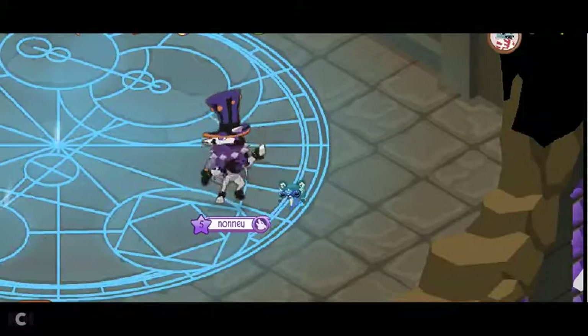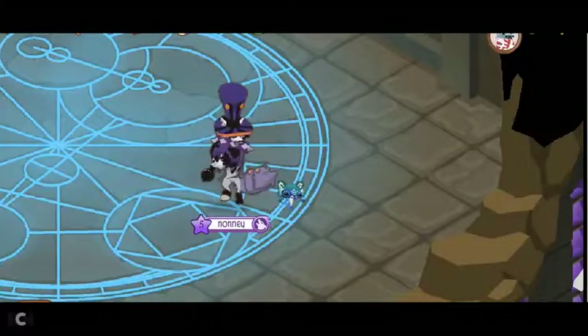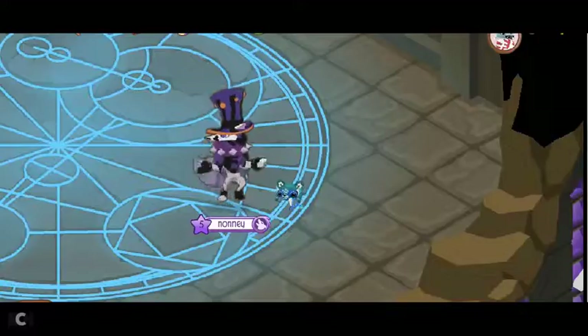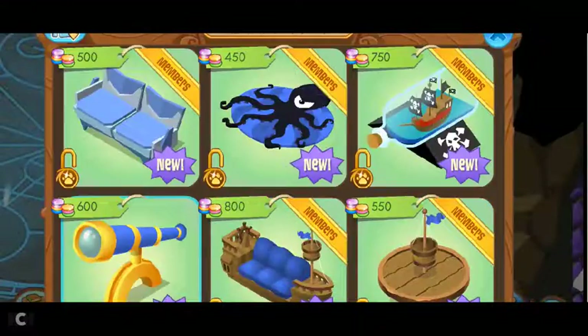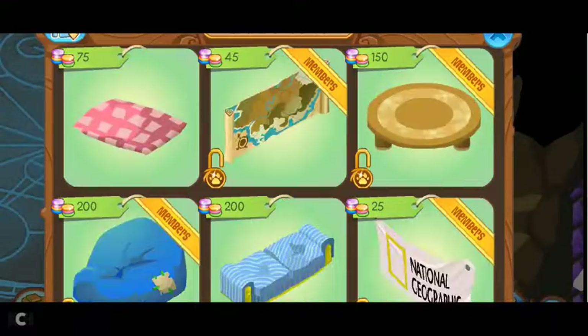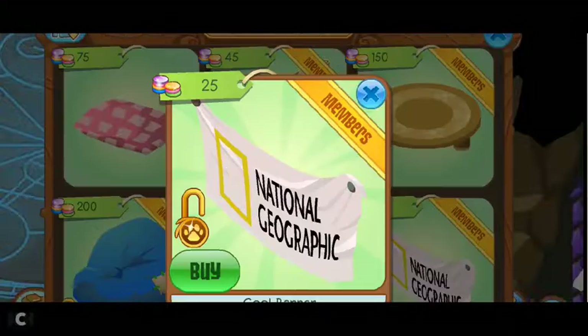But he has a mistake because National Geographic cool banners are for members, and there are more non-members in the game than members. So if you have a look, even though it is cheaper, the National Geographic cool banner is for members — it is a member item so non-members can't get it.